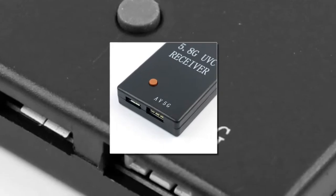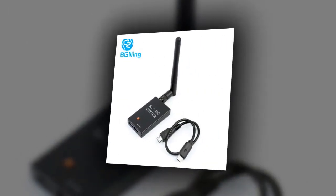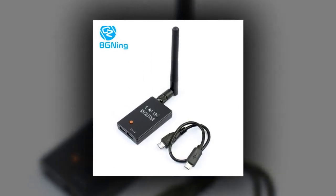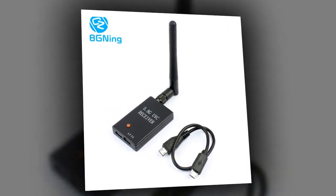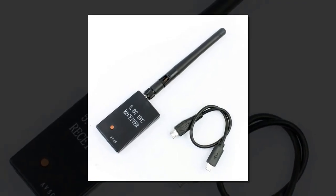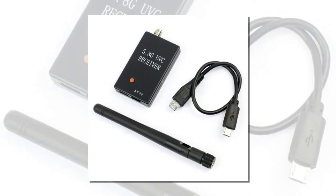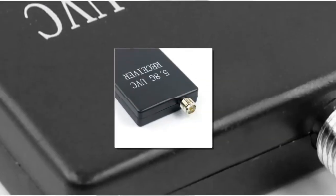Item number 1 is the 150 CH 5.8G UVC receiver transmission. Brand name: VGN Inc. Drone accessories type: data transmission system. 150 CH 5.8G UVC receiver transmission FPV video downlink, OTG for Android phone, USB for PC, PC monitor, and avenue display for RC drone parts.